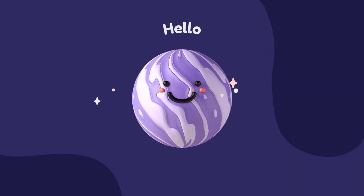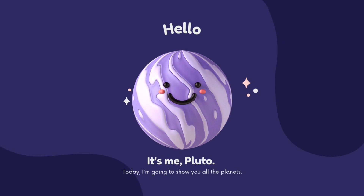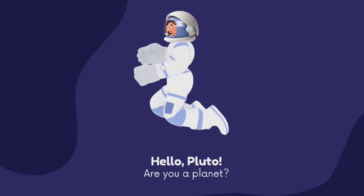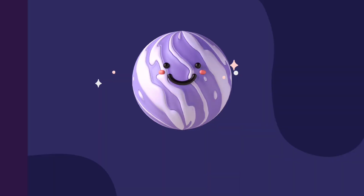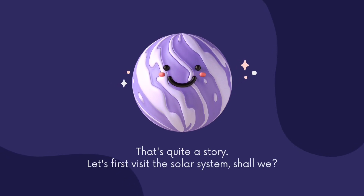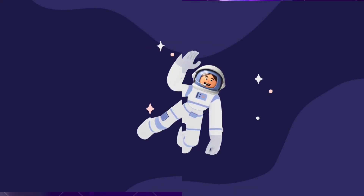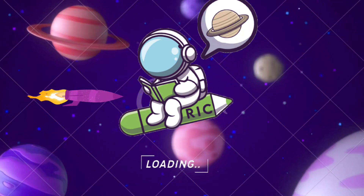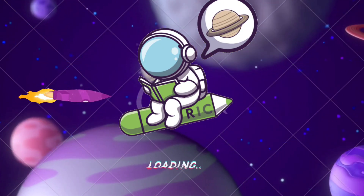And do you know kids, who is going to help us today? Yes, it's me, Pluto! Today I am going to show you all the planets. Hello Pluto, are you a planet? Let's first visit the solar system, shall we? Yes, of course. So are you ready kids and excited? Let's take a visit of our solar system and meet the planets.